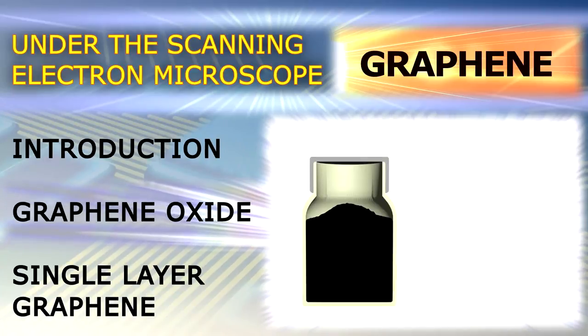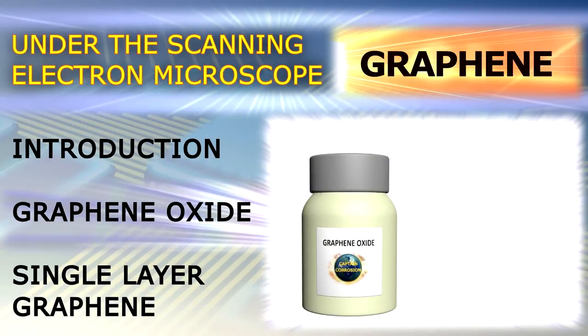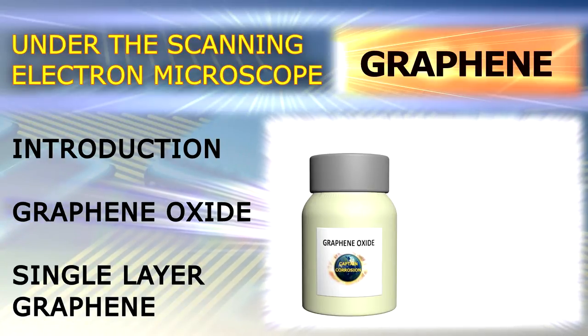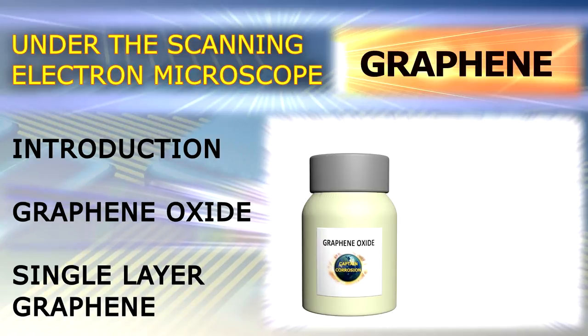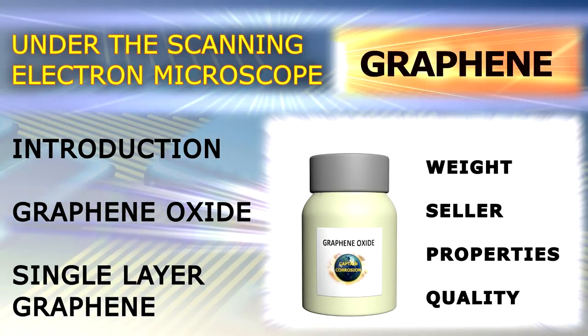Graphene oxide is usually sold in a plastic bottle like this. When completely filled, the powder inside weighs only a few grams and costs about 100€ or more. The price depends on the seller, but also on the properties and quality of graphene oxide.